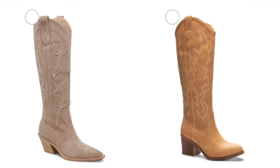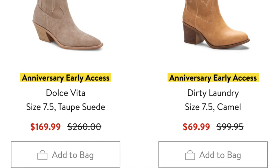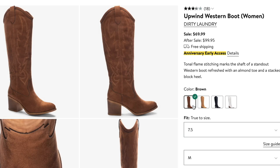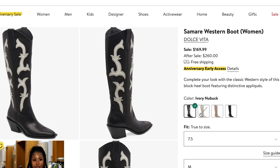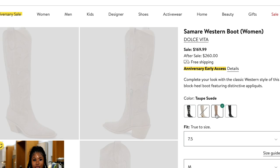I have four pairs of boots. The reason I have four pairs: these two here are the Dirty Laundry version and the Dolce Vita. The cheaper version is $69.99 — just a Western boot that comes in four different colors. What caught my eye first was the Dolce Vita version, which will run you $169. Look at the detail on this boot with the appliqué — the tone-on-tone appliqué on the taupe suede. It is so gorgeous.